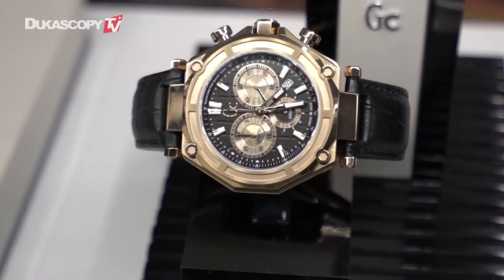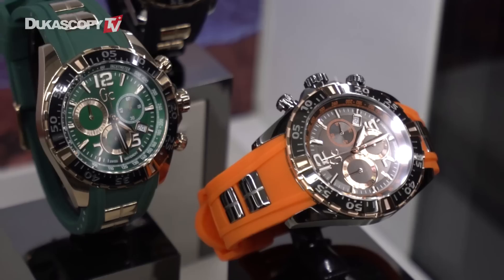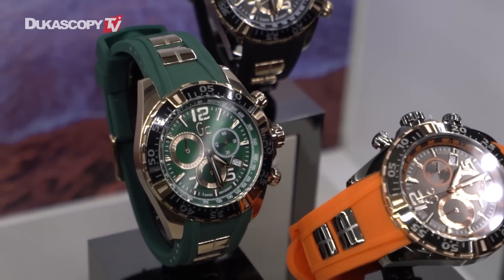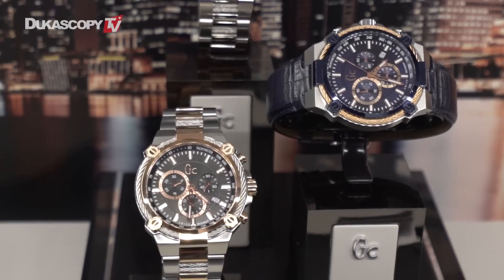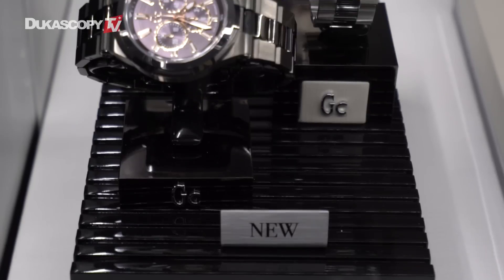Signature colors such as black and rose gold have always been part of the DNA of GC, and it really makes for an iconic, bold piece that truly celebrates the history we've had over 20 years and also looks towards a modern aesthetic for the future.